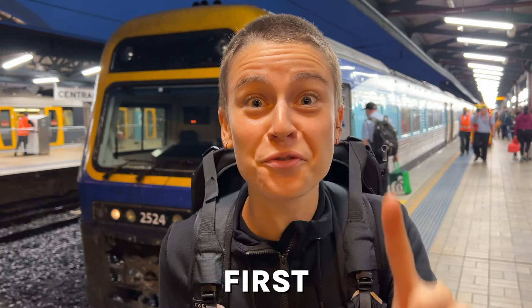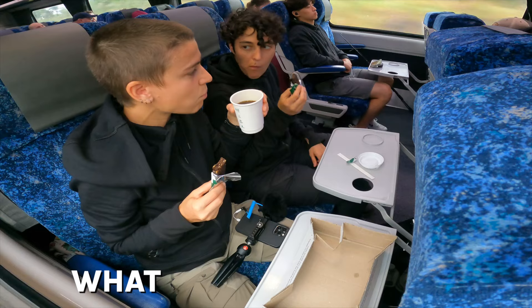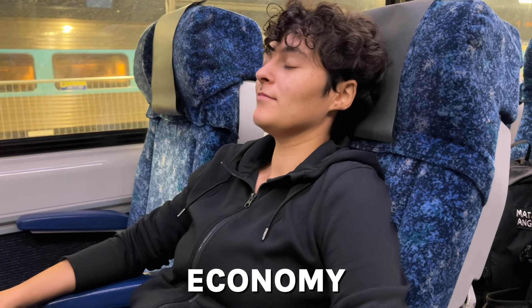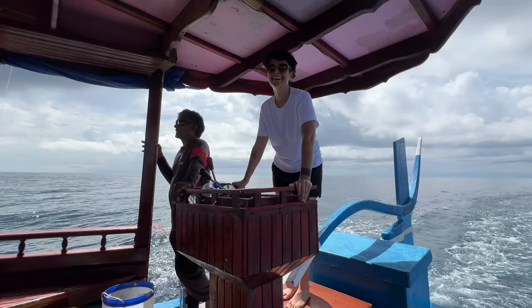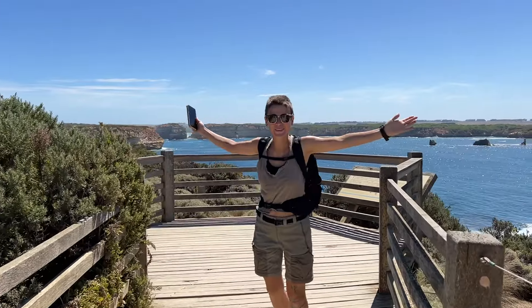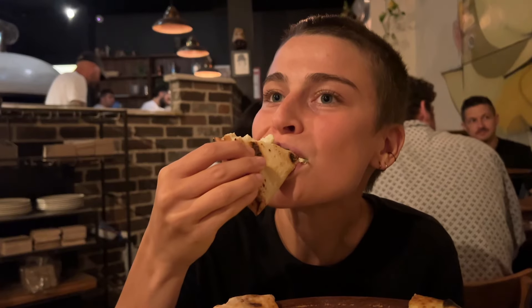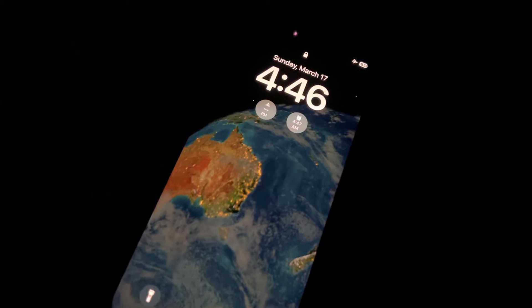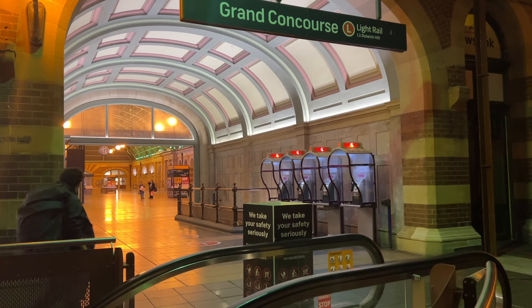Today we are hopping on our first Australian train, the Southern Explorer, and we're gonna see what it's like to ride it in Economy Plus. We are Matt and Angie. We travelled the world attempting to make our crazy ideas come true. We loved exploring Sydney and its yummy food, but this morning, after an early alarm and a delicious breakfast, we made our way to Sydney Central.